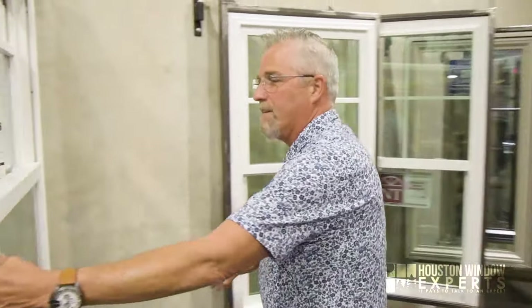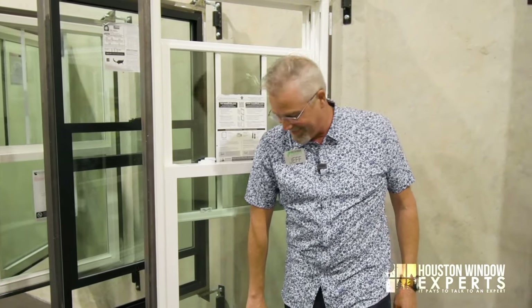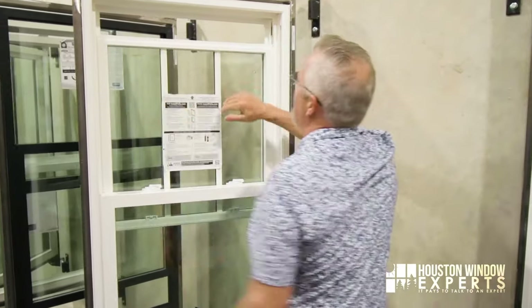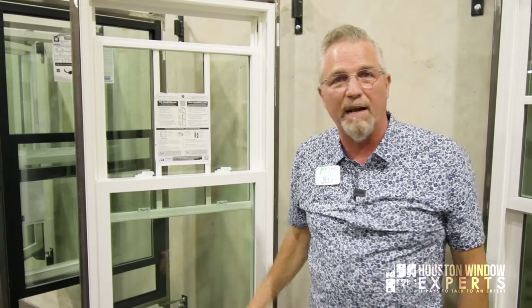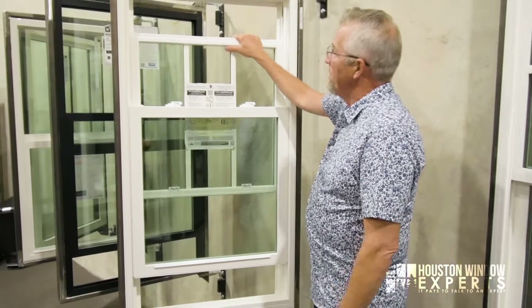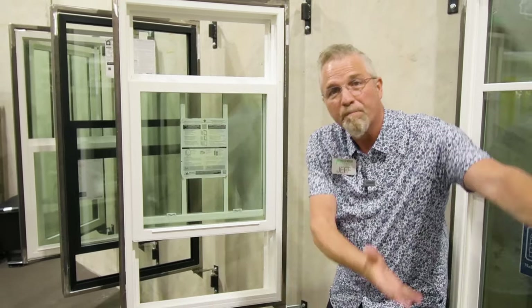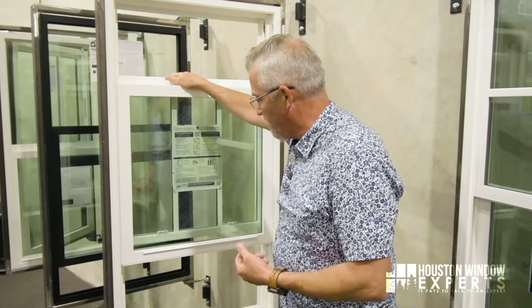The benefits of a double hung are that both sashes operate. For example, if you have a cat who likes tearing up your screens but you want ventilation on those few days a year in Houston when we love to open our windows, you can just open the top three or four inches. Also, in a room with one window trying to get circulation, you can open the bottom a foot and the top a foot. Heat rises, so cool air is drawn into the room, circulates, and heat goes back out. Studies have shown that really does work.